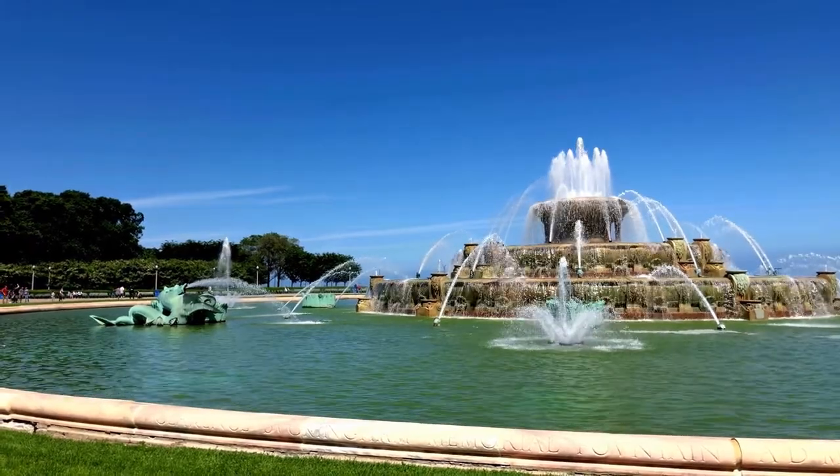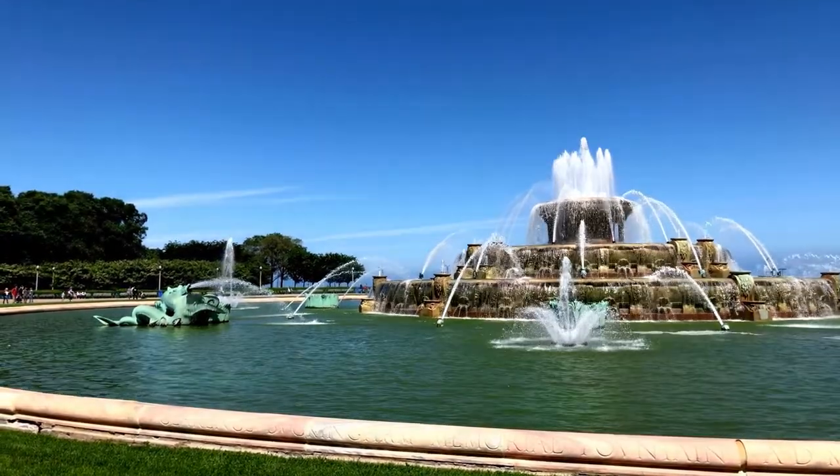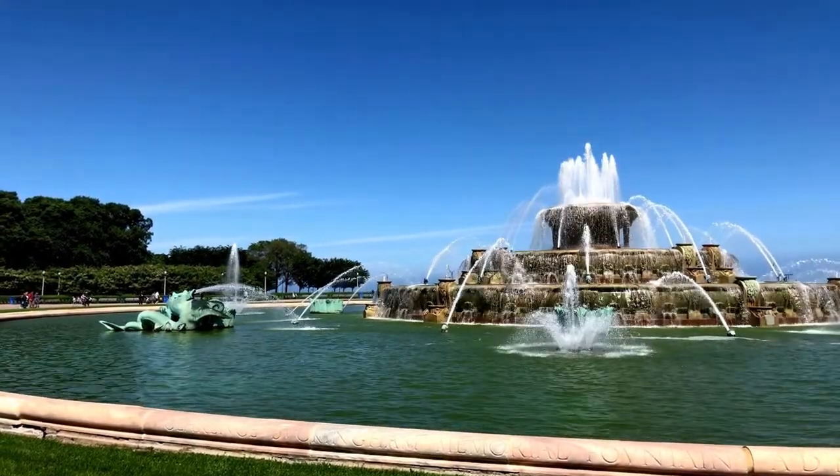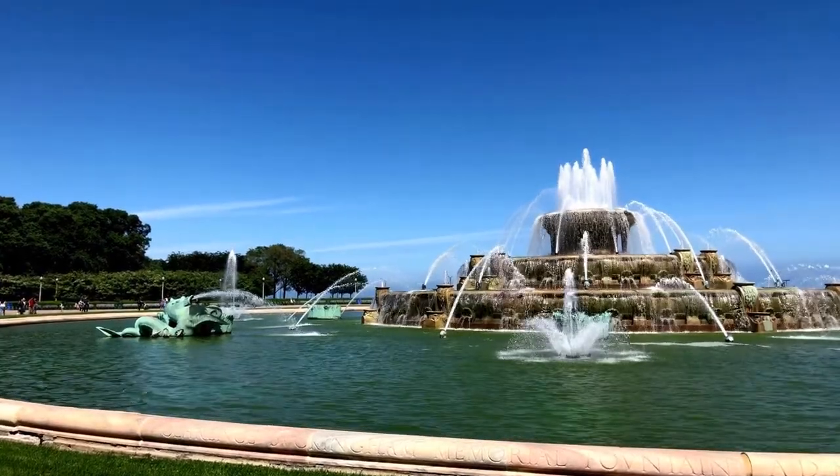One of the most popular attractions in Chicago is the Buckingham Fountain. It is perhaps Chicago's most famous landmark, competing with the Willis Tower.